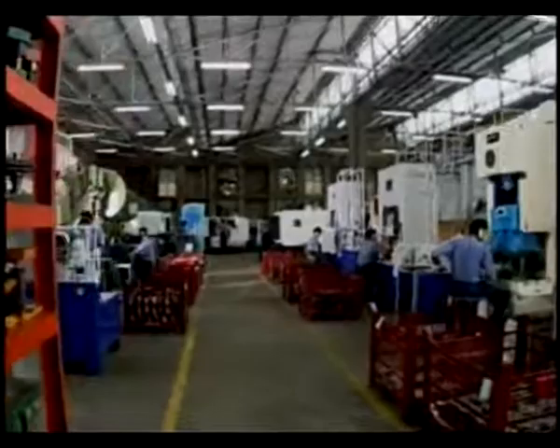Our ATX pump manufacturing is supported by an exclusive section for stainless steel parts, ensuring the utmost quality for these top-of-the-line products.